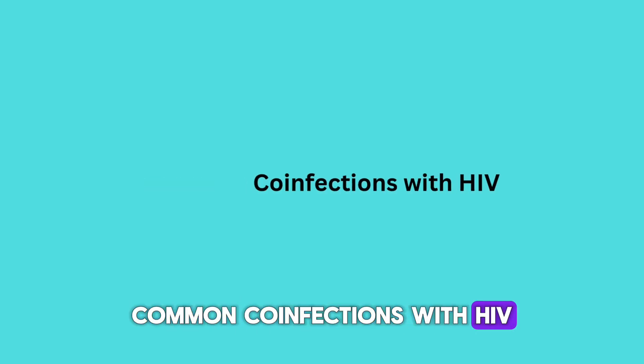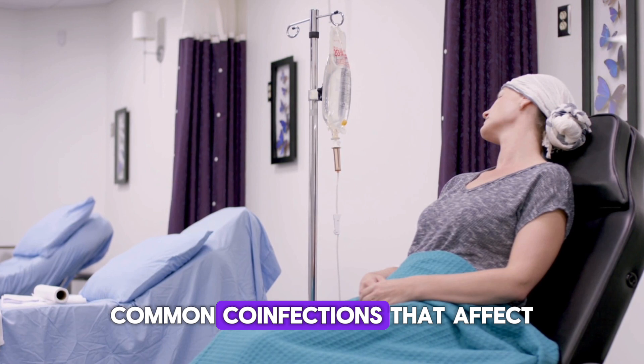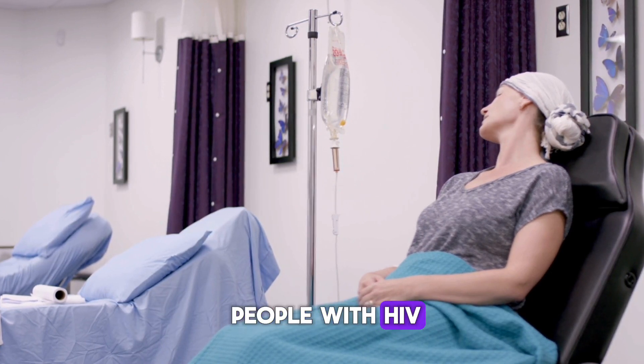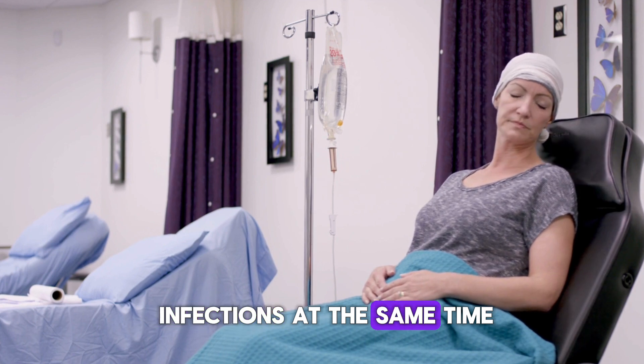Let's start by looking at some of the most common co-infections that affect people with HIV. These occur when someone has two or more infections at the same time.